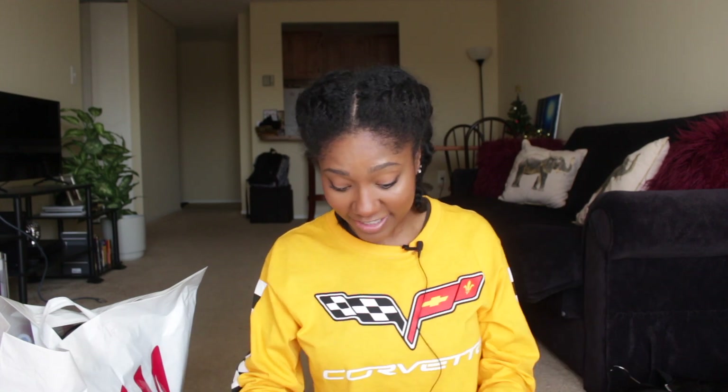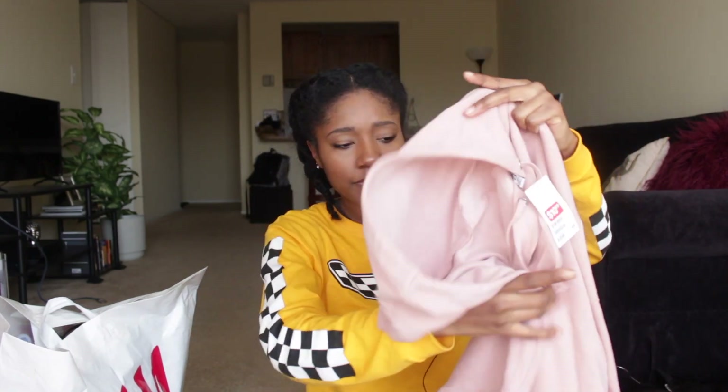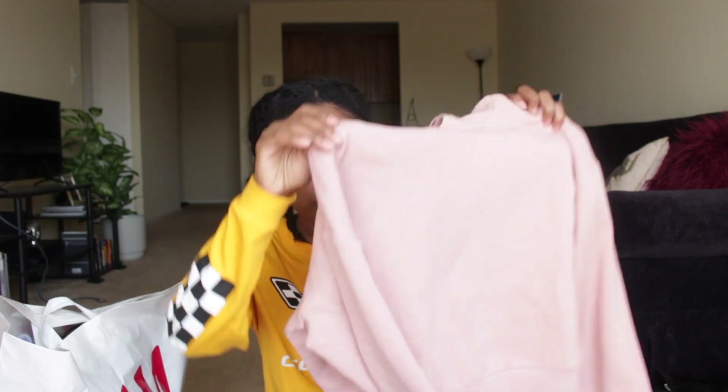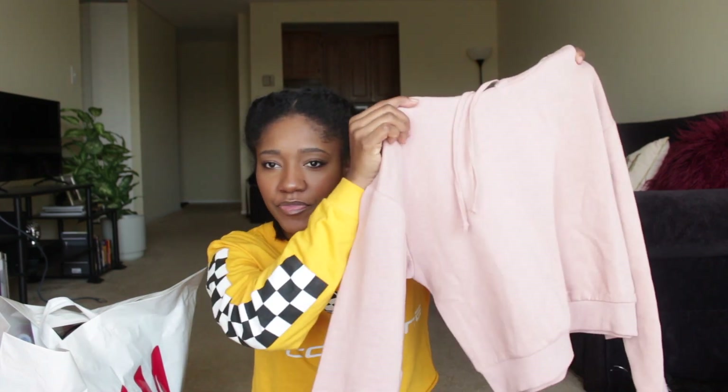H&M had some cropped hoodies on sale and I got a bunch of them. I got two initially and loved them so much I went back for more. The first is this really cute blush pink one, size medium, only $10.99. I got this one after Christmas so the coupon didn't apply, but if you donate a piece of clothing you automatically get 20% off at H&M — you can do that every time you shop. It has silver hardware and drawstrings and they're fleece lined. I love them so much.